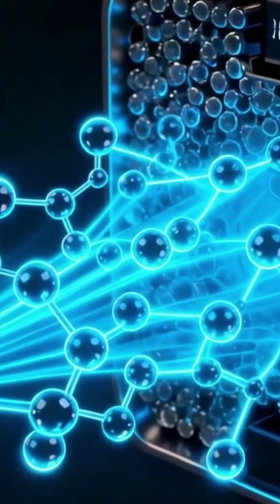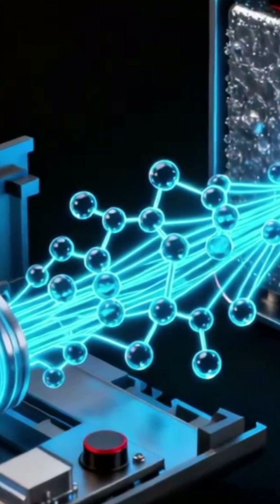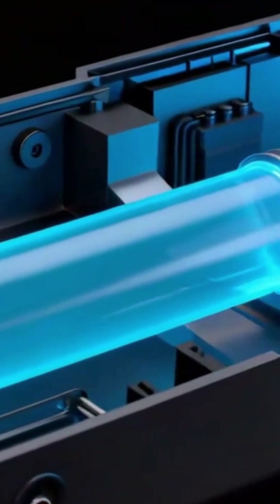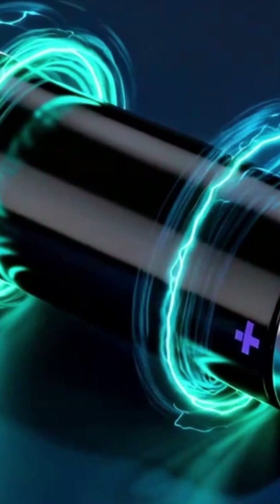Metal-air batteries are one of the most fascinating energy technologies today. Instead of storing all their chemical ingredients inside, like lithium-ion batteries do, these batteries pull one ingredient straight from the environment: oxygen.